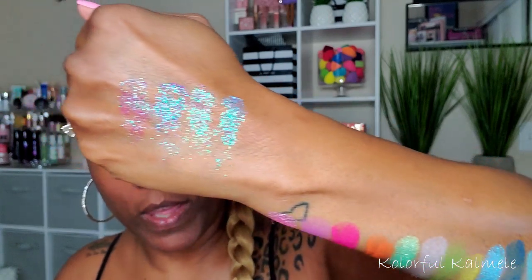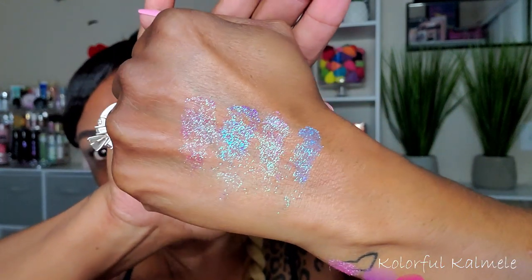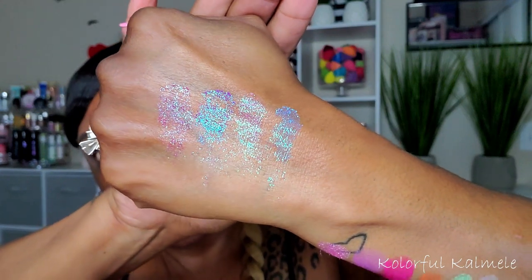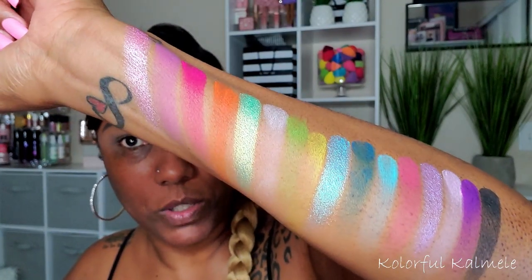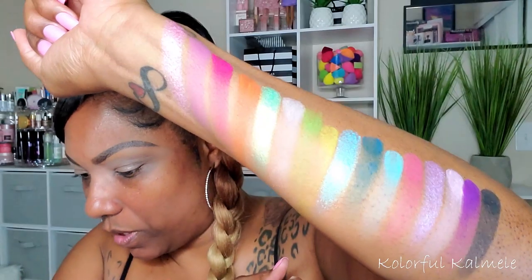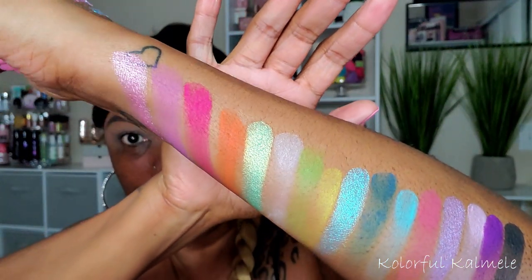I swatched the glitters separately on my hand — really, really pretty. They look like they're adhering nicely without any glitter glue, though I would definitely suggest using a glitter glue when you use glitter. The mattes seem decently pigmented, and the shimmers are absolutely gorgeous. This green one looks like it has a shift in it — I don't know, it could just be my eyes, but very, very pretty.